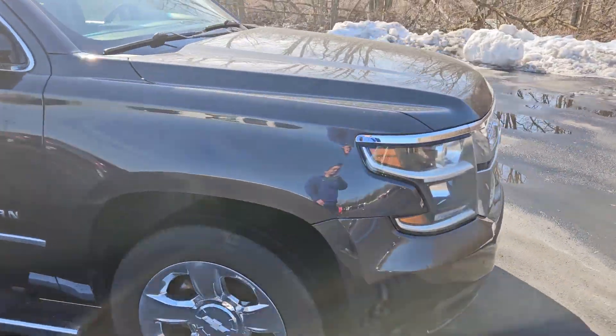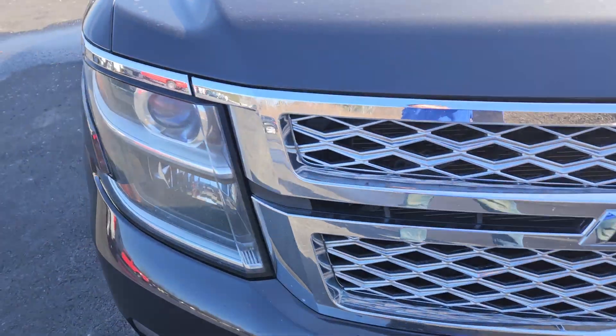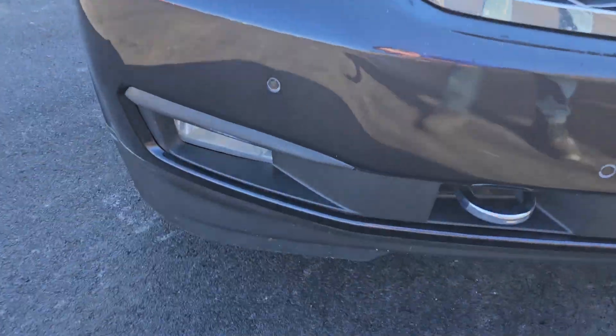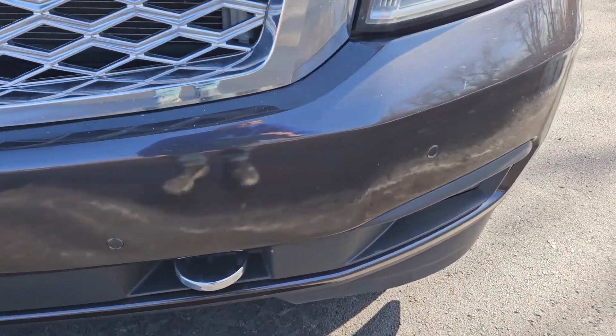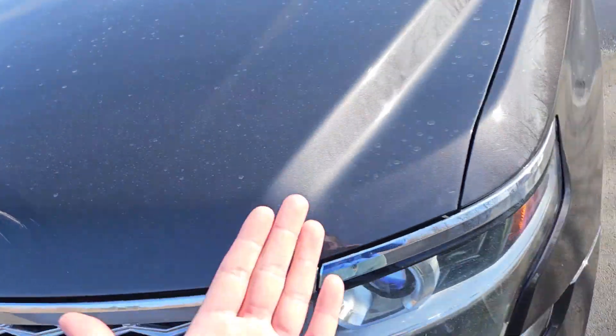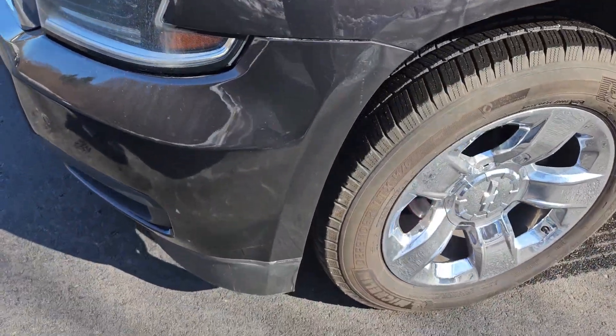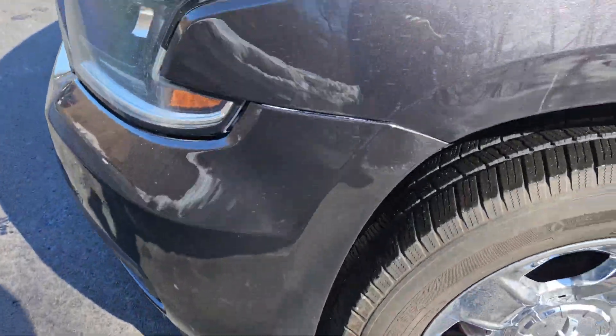So let's get started by getting up front here — you got your Chevy badging, headlights, fog lights and front parking sensors, tow hooks. No dings and scratches of note, just some water marks here on the hood with the dust. Front quarter panel looks like it's in pretty good shape, just a couple of light scuffs but nothing major.